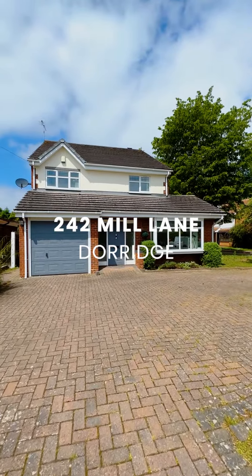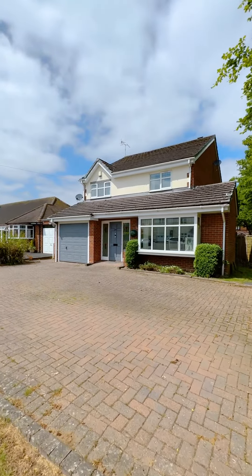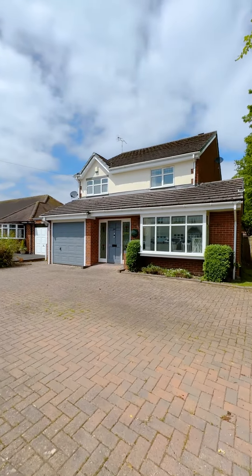Hi, I'm Sophie. I'm here today at 242 Mill Lane. This fantastic four double bedroom property has three bathrooms. It's set on a large corner plot right in the heart of Dorage, walking distance to the train station. Let's go and have a look inside.